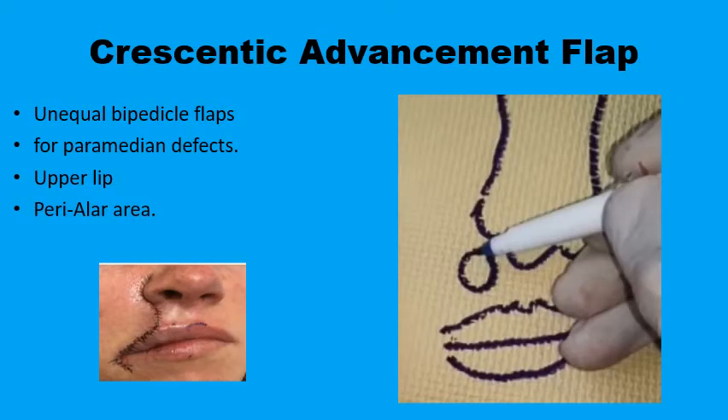Although the use of bilateral advancement flaps — the H-plasty — is more common in midline defects where maintaining symmetry is important by recruiting tissues from both sides meeting up in the midline, you can employ a slight modification for paramedian lesions not strictly lying in the midline, where the two advancing flaps are not necessarily equal or symmetrical. The important thing is to have the incision lines hidden in relaxed skin tension lines between the aesthetic subunits of the face.